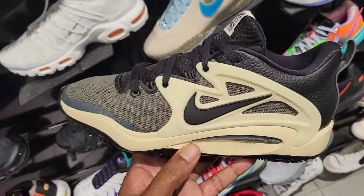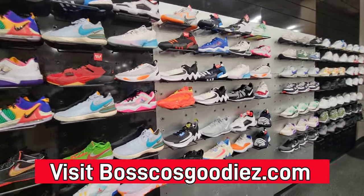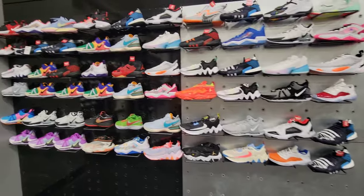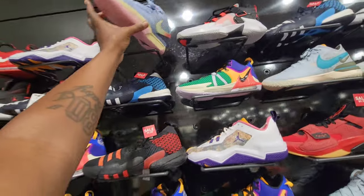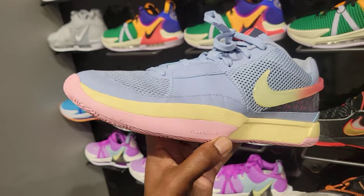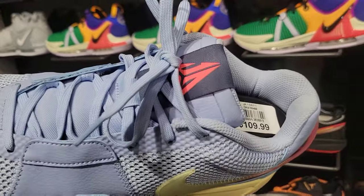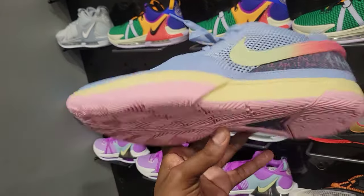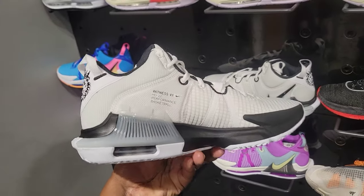I pop into Dick's Sporting Goods briefly to see what they have on shelves. A lot of stuff we've seen before — Zions and Trae Young's on sale like most places. But then I spotted the Ja Morant Day One shoe — this must be a return, you can see some dirt on it. Looks like it was worn before around the sock liner. Somebody wore these a couple times, returned them, and probably got their full money back — that's crazy. Also saw the all-white with black trim Witness 7 here.